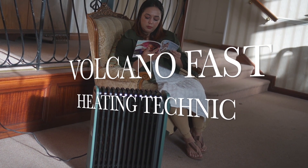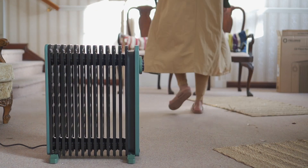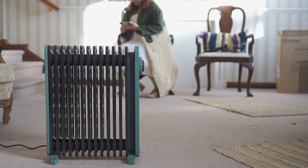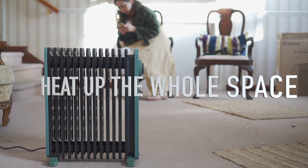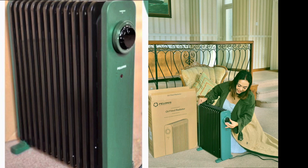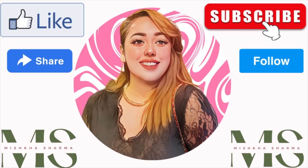This Pelonese 13-fin oil radiator uses 3D convection technology to generate a circulating airflow that heats up the entire room evenly and gently — cozy warmth for bedrooms, living room, office, home, garden, and more. Thanks for watching, and check all the details in the description. Bye bye!